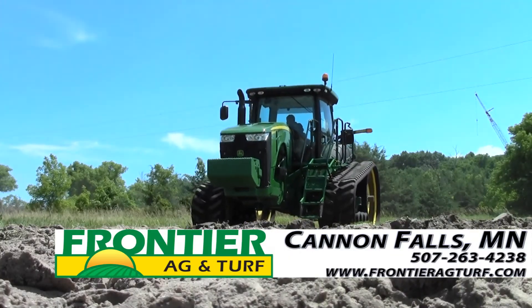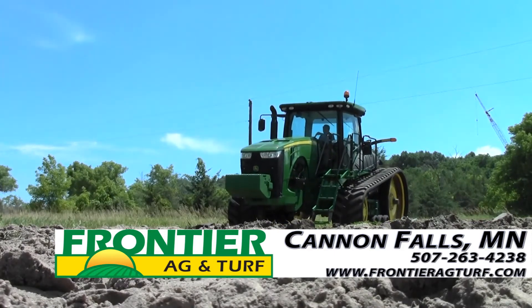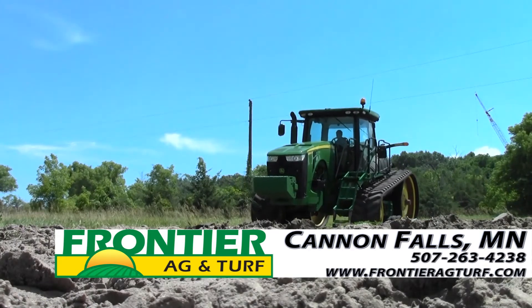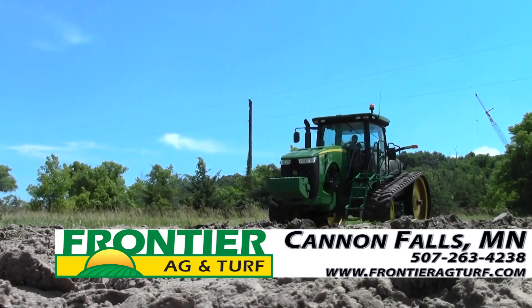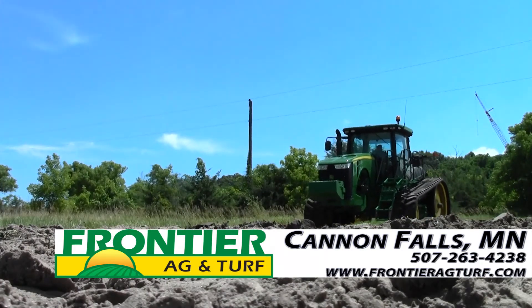You can view this great tractor, or many others that we have on our lot, here at Frontier Ag and Turf in Cannon Falls, Minnesota, or online at www.frontieragturf.com. Thank you for viewing our video, and we hope you have a great day.